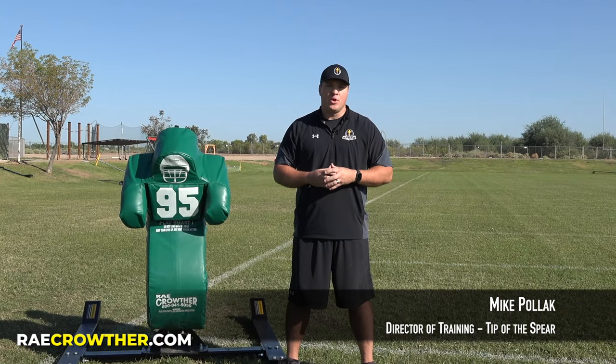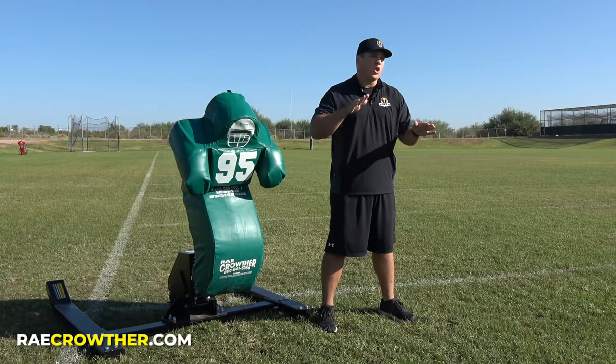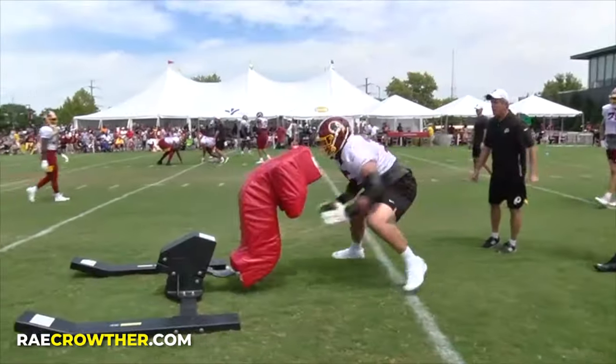Most sleds on the market teach players to push their opponent on a horizontal plane, which is highly inefficient because taking long driving steps disables our greatest source of power: our hips.